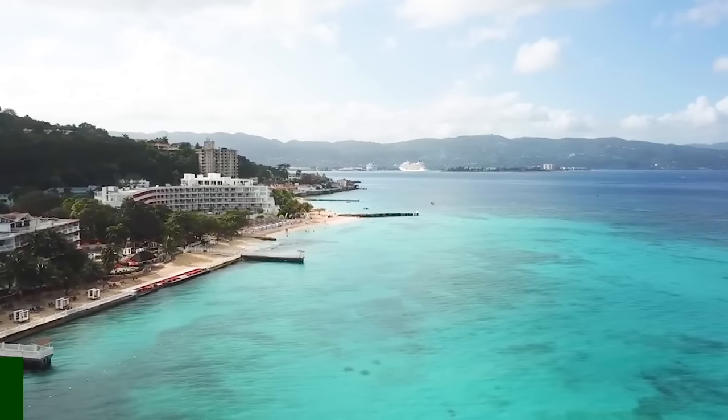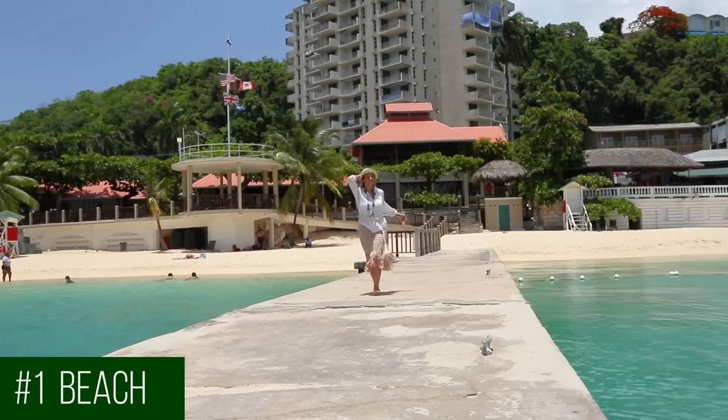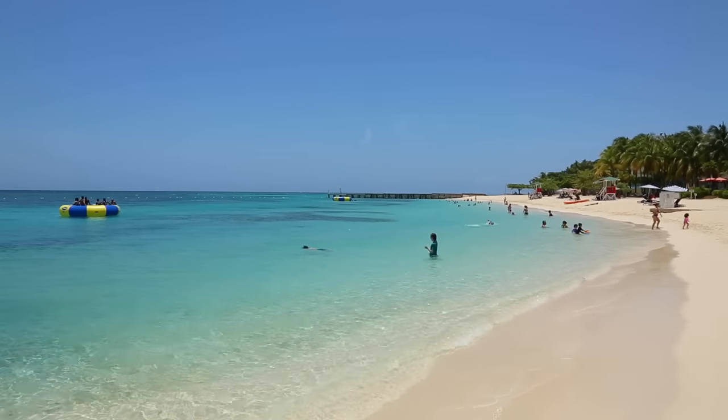So we're going to start with the obvious: the beach. There are 18 public beaches in Montego Bay and you can visit all of them if you wish. Some have entrance fees, some are free, but I'm going to list just the ones that I personally like to visit the most. Doctor's Cave Beach is one of the best beaches in Montego Bay as well as one of the best in the Caribbean, so you definitely have to visit that one.